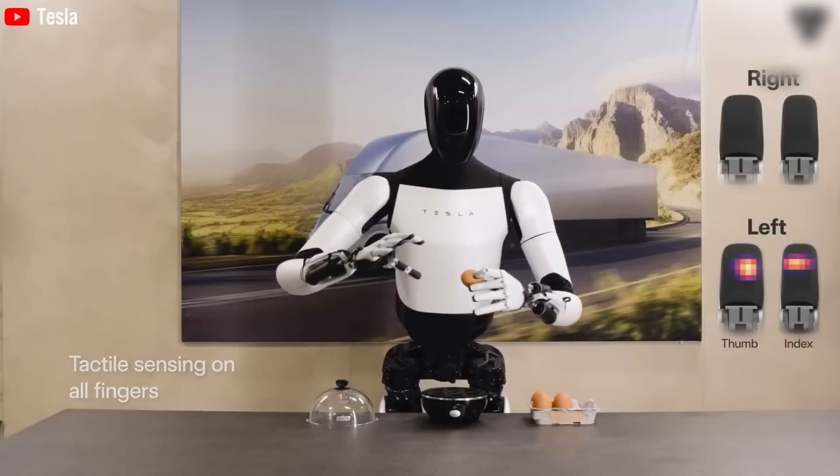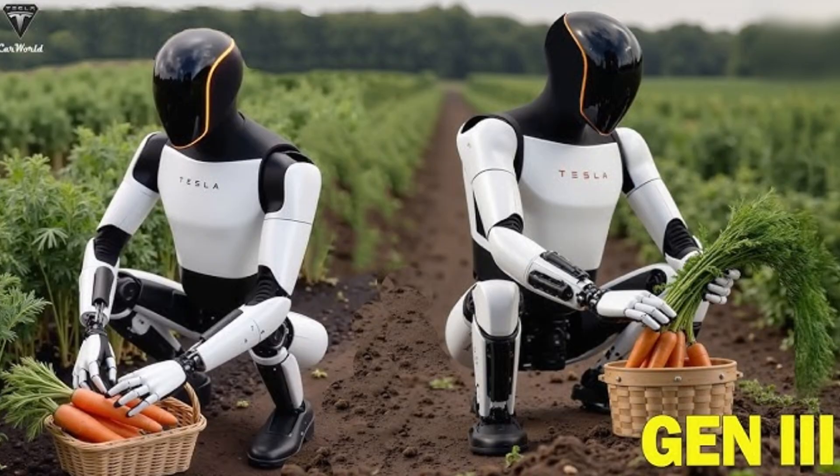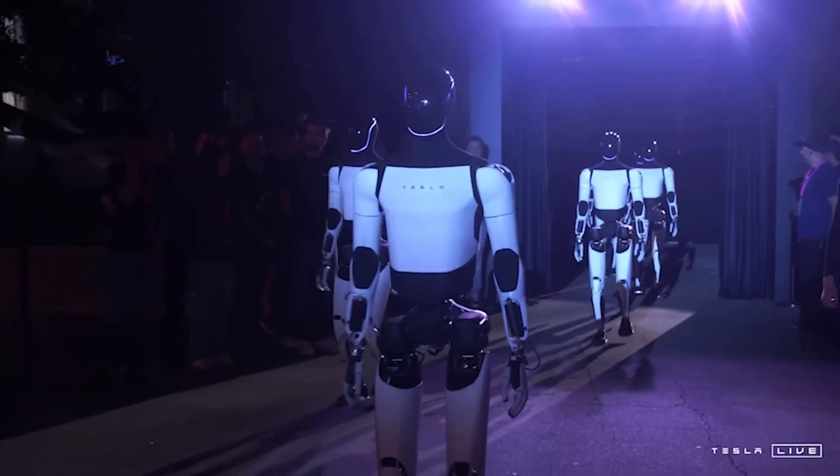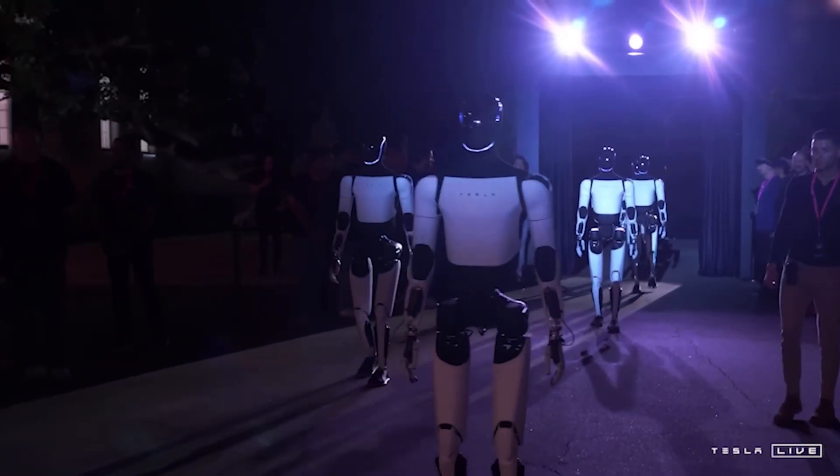The robot's ability to adapt to different terrains makes it suitable for homes, farms, or even disaster zones. Another concern is autonomy. At the CyberCab event in October 2024, some robots were remotely controlled, leading to doubts about their independence.